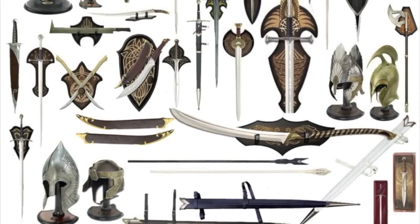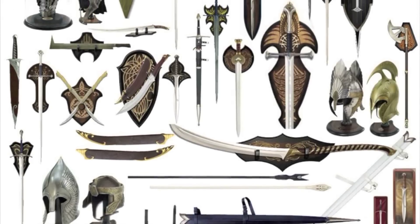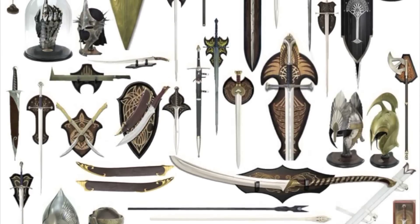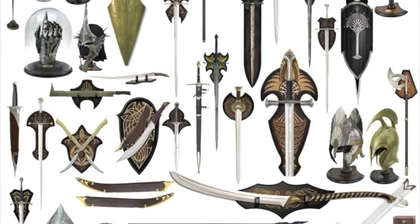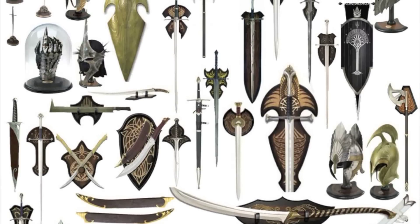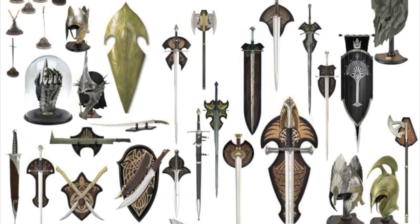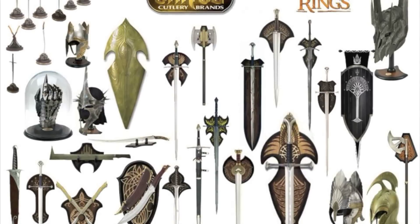And yes, there are three Stings and three Glamdrings. Let me know if these lists are helpful — I found this information to be hard to find. Lots of retailers, once they sold out of their inventory, either took this info down or archived it. Personally, this list has reminded me of replicas I had forgotten about.